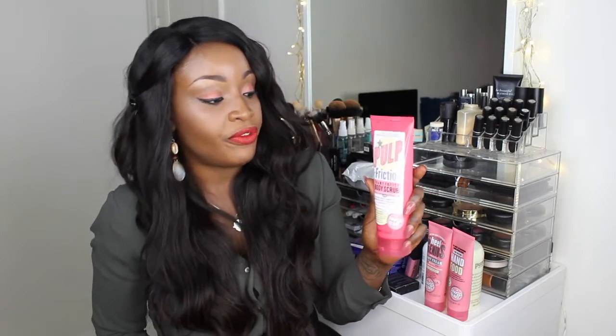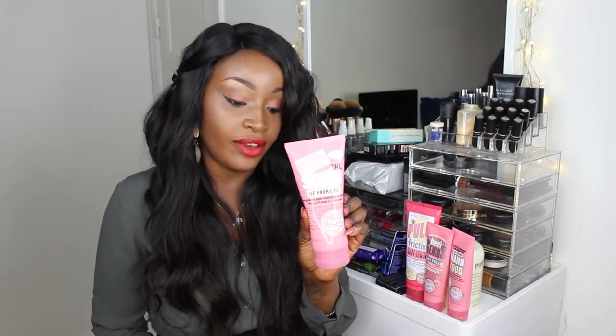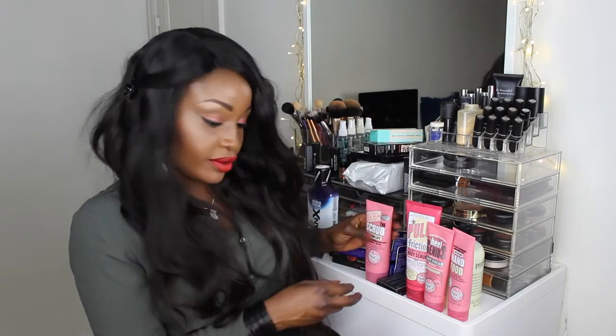Two other items I got were Pulp Friction, a foamy fruity body scrub - it works on stubborn areas like your bum or thighs, it firms and is beautifully scented, great for a morning pick-me-up. I also got the Scrub of Your Life, which is more for shins, elbows, and knees - any super dry areas. It has more granules than Pulp Friction, with thicker stones to get rid of dead skin.